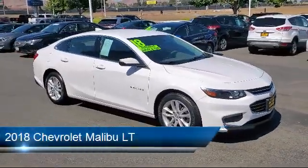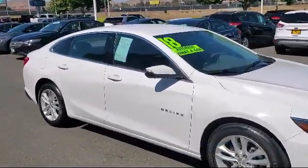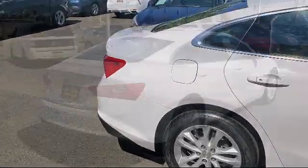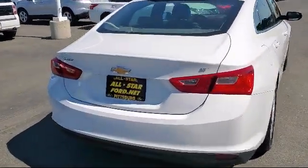This vehicle comes equipped with a 1.5 liter turbocharged dual overhead cam engine, LT preferred equipment group, wireless charging for devices, Bluetooth smartphone integration, and a 6 speed automatic transmission — a powerful and efficient turbocharged engine.